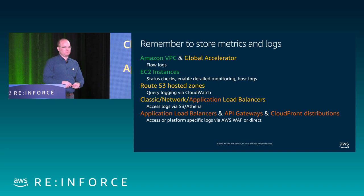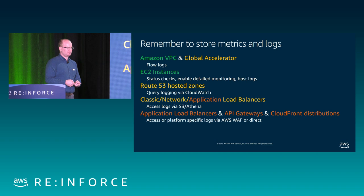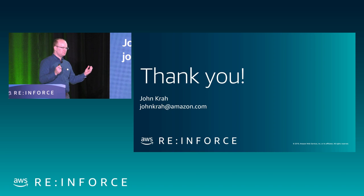Logs. Did I say logs? All right, thanks for coming. I'm John. Please remember to fill out a session survey on your mobile app before you go. Have a great morning.